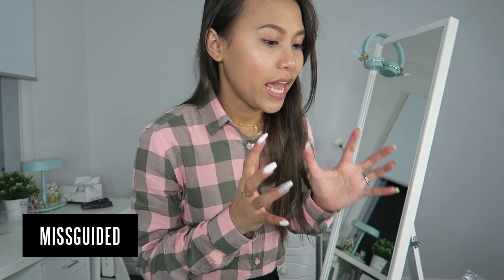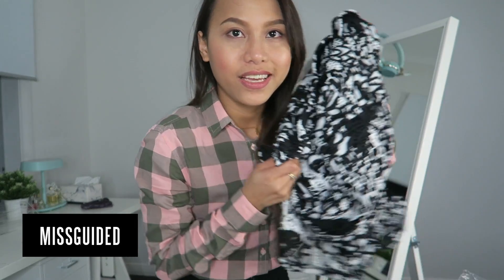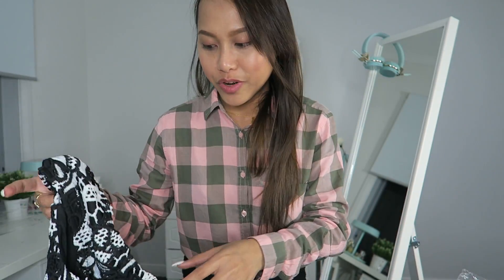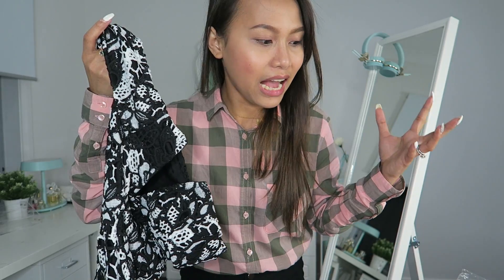Hi guys, Brazo here, welcome back to my channel! Today I will be trying on the clothes that I got from Missguided. I'm so excited — I just got home and opened the package. I literally opened only one and I was like, I'm gonna try it on and I want to do it on camera. I haven't tried anything yet and I literally just got home from work.